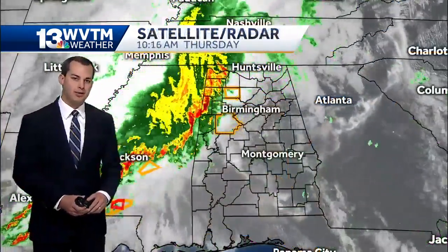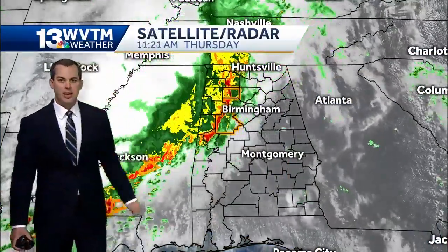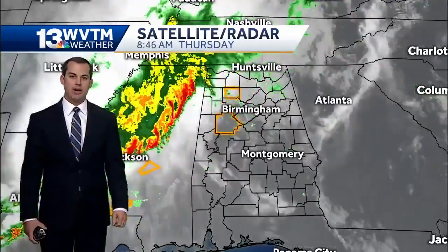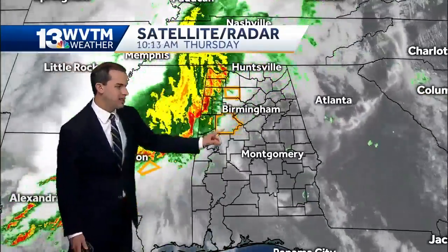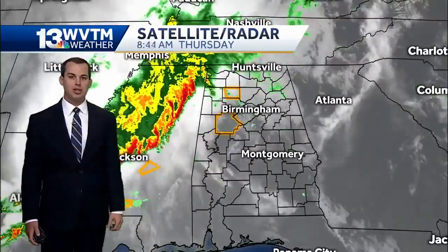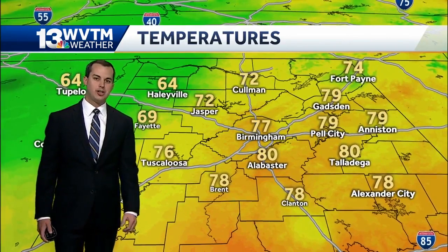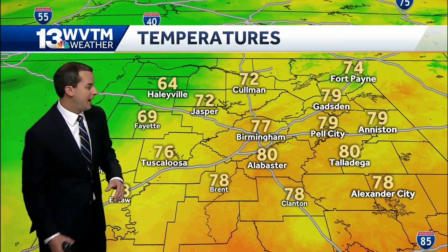The bigger picture shows this line of thunderstorms moving into our state, and it's maintained some strength over the last couple of hours — maybe strengthening just a little bit. The two active severe thunderstorm warnings remain in effect. We'll continue to see this line quickly move off to the east. Once we get to around lunchtime or so, moving through the Birmingham Metro and East Alabama around 12 to 2 PM, and then later this afternoon things will certainly begin to quiet down.